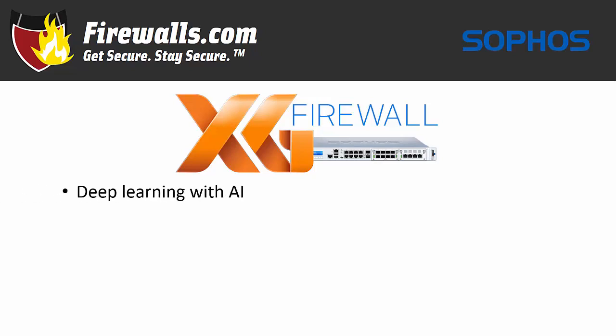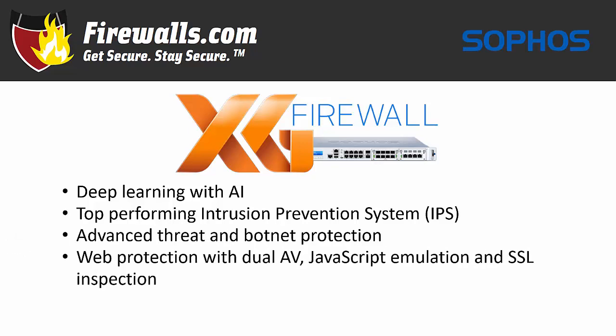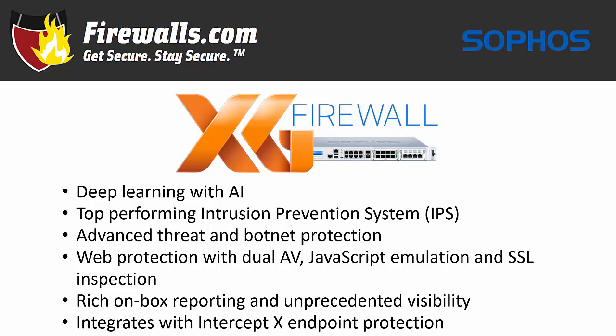Features include deep learning with artificial intelligence to catch previously unseen malware, a top-performing intrusion prevention system or IPS, advanced threat and botnet protection, web protection with dual AV, JavaScript emulation and SSL inspection, rich on-box reporting and unprecedented visibility, and it integrates with Intercept X endpoint protection to stop exploits cold.